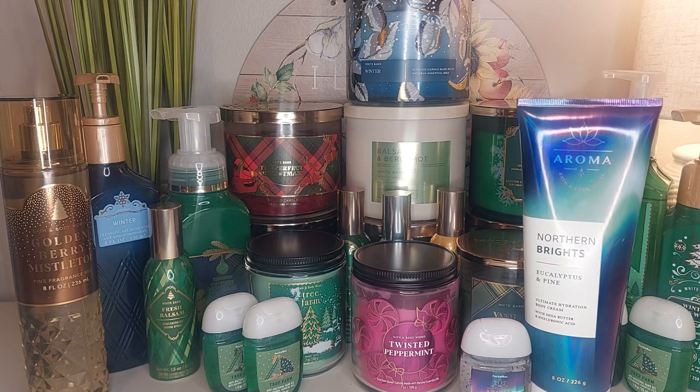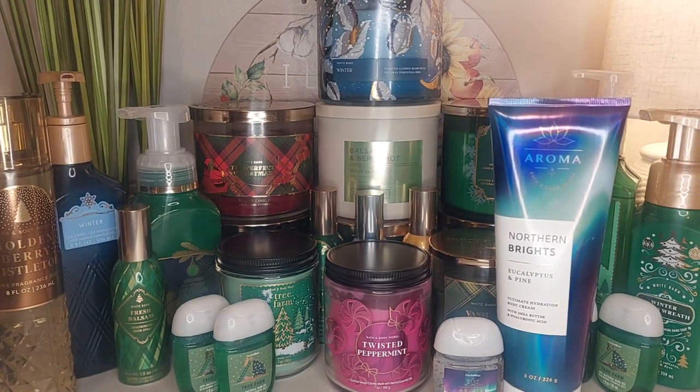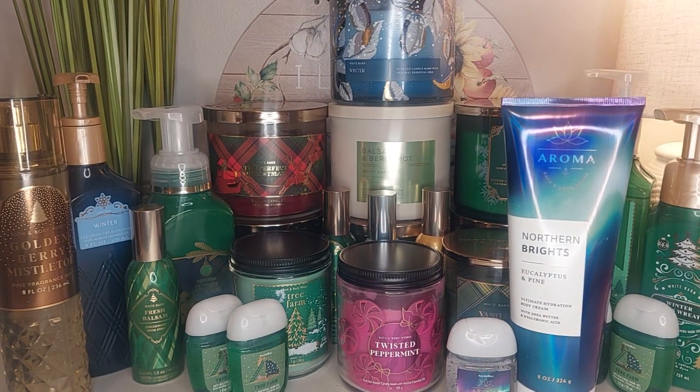So there you have it guys — that is my all things pine video. I hope you liked it. If you're a fan of Bath and Body Works you already know the differences between these fragrances, but for anybody new I wanted to go through the different pine fragrances and what I love about them and which ones are my favorites. I'm sure more stuff is going to be coming out and I cannot wait. Thank you so much for watching — please be sure to like and subscribe and I'll see you in the next one. Bye!